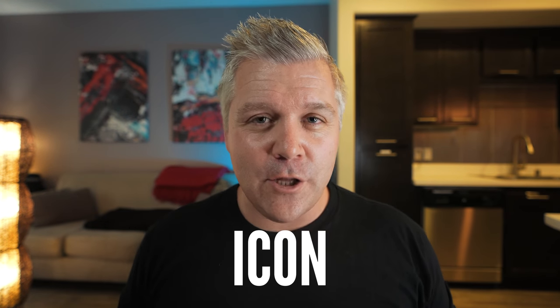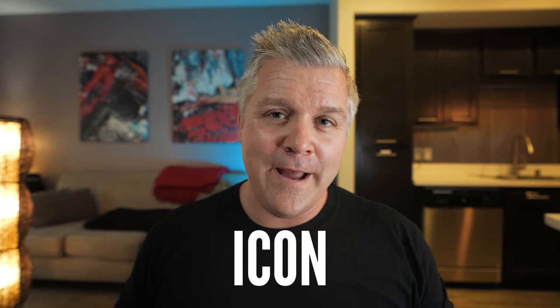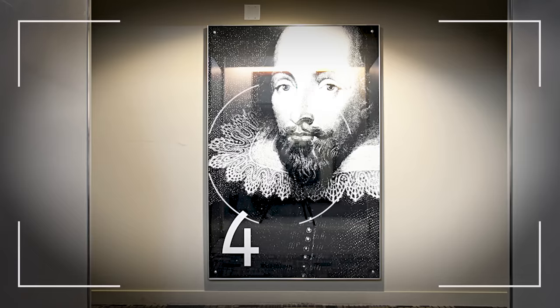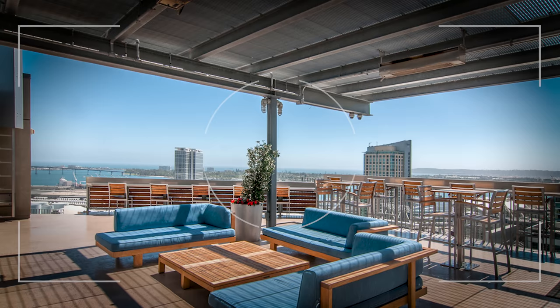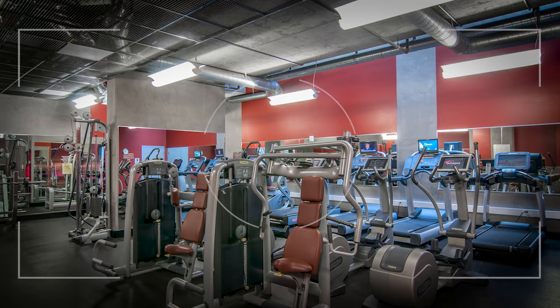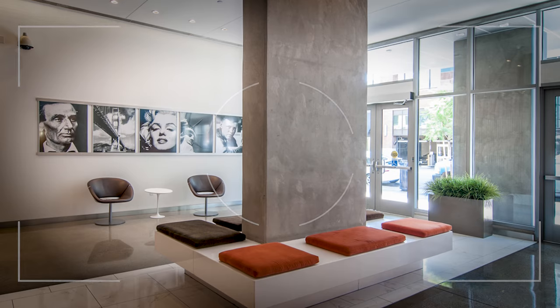The next building is called Icon, located about a block and a half from The Mark in East Village as well — literally across the street from Petco Park. There are four buildings that make up Icon. The tallest one is a big blue building with a rooftop that has a barbecue area, a TV, and it overlooks Petco Park. So you could be up there watching Padres games with amazing views of the bay and the ocean. The building also has an amazing fitness center, concierge, and 24-hour security.